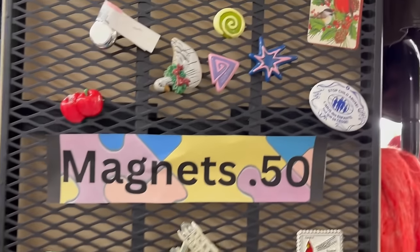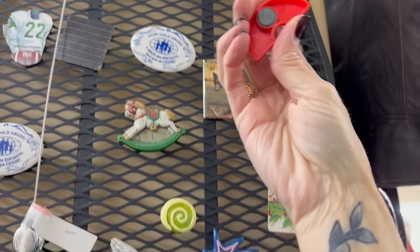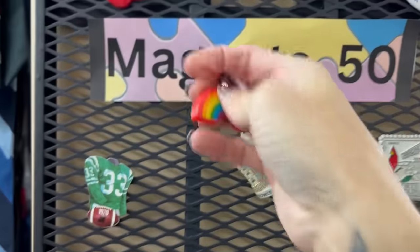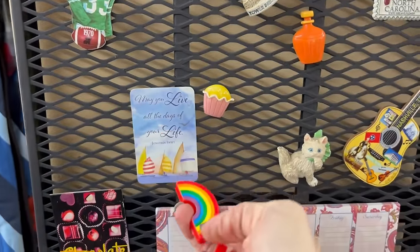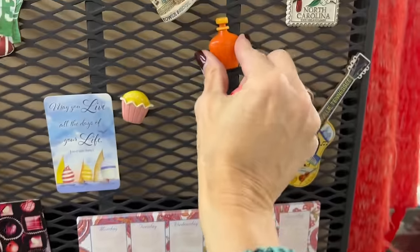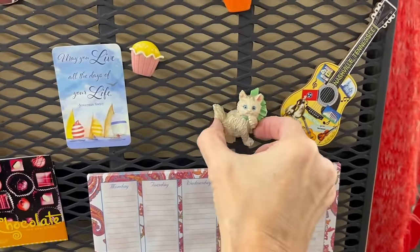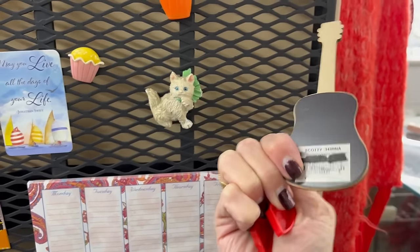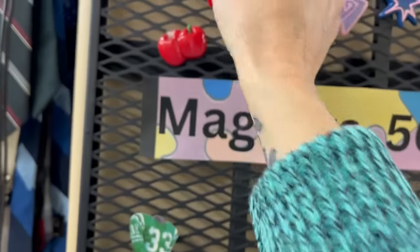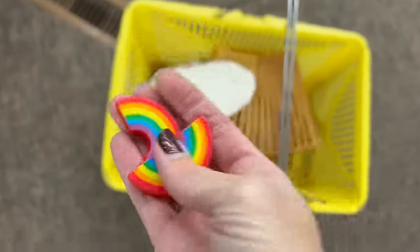I'm working on filling my fridge — at least one side — with vintage magnets. There are a couple here. These ones are older; these ones are newer. The kitty is cute. I'm going to grab these two rainbow ones for my fridge.